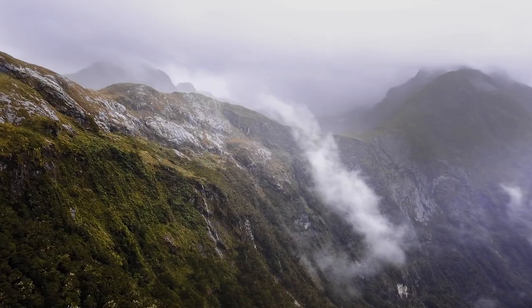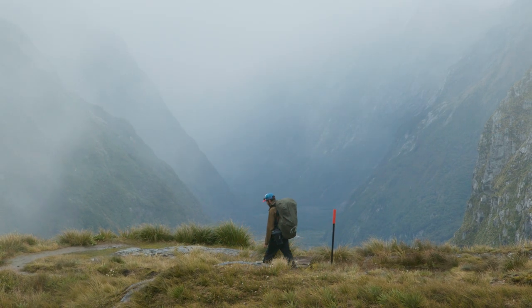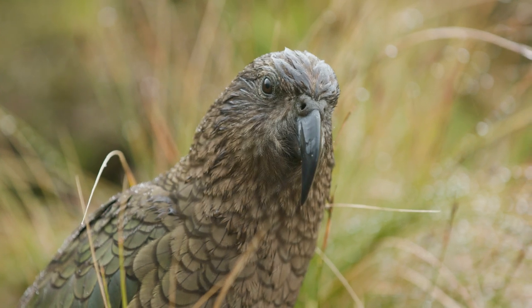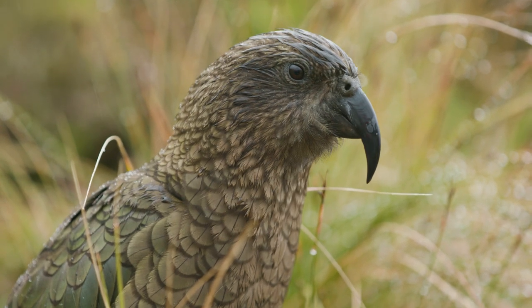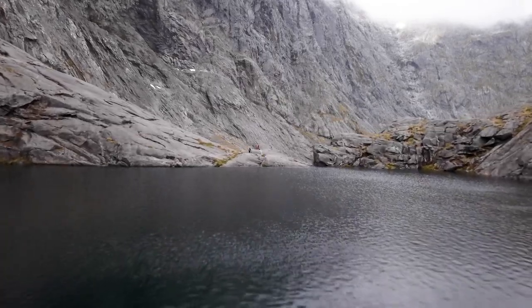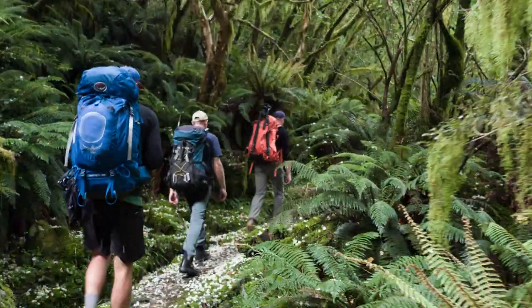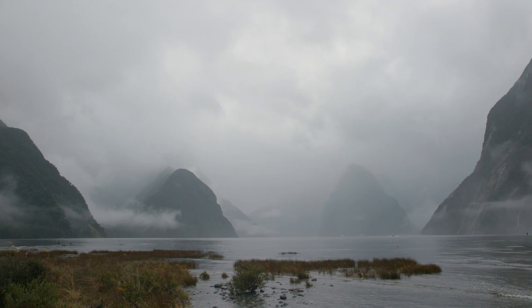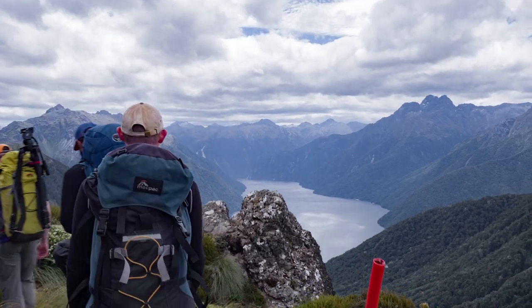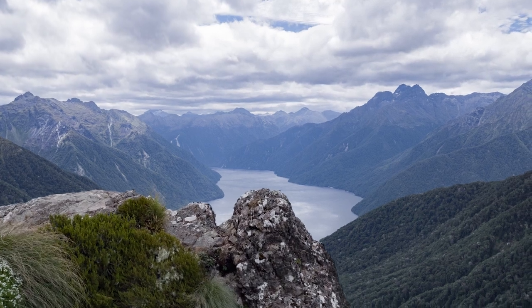Tucked away in the southwestern corner of the South Island lies a 1.2 million hectare time capsule of prehistoric New Zealand. Keen adventurers can explore Fiordland's unique landscape through one of the many walking tracks that weave through this glacially carved land. One of New Zealand's great walks takes you high above Fiordland for a truly breathtaking alpine adventure.